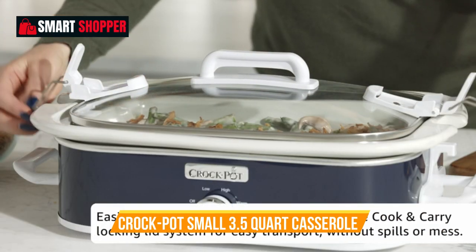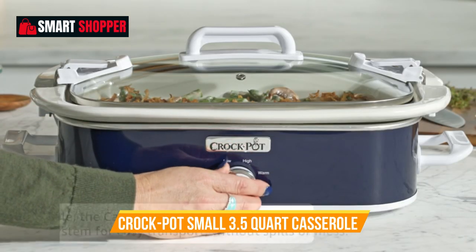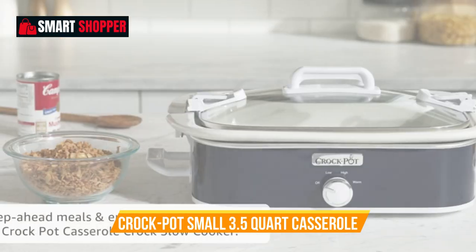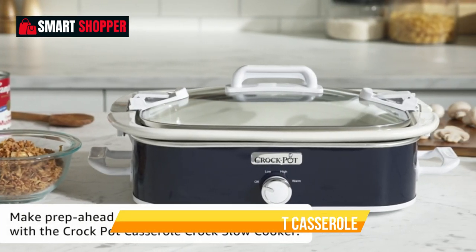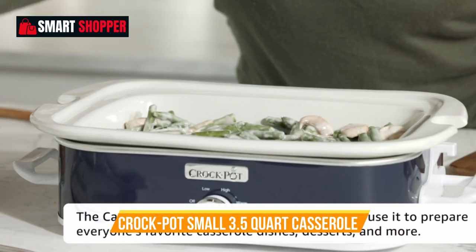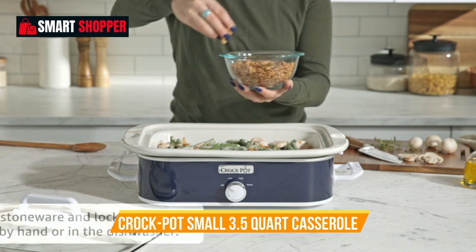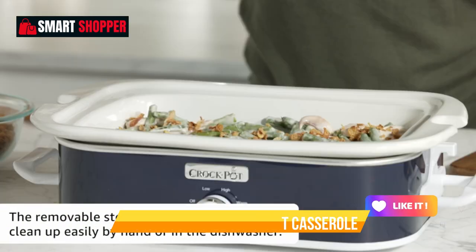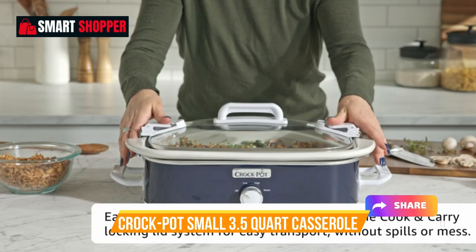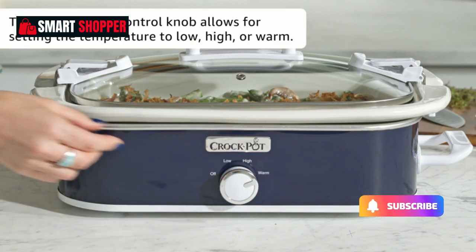The casserole-style stoneware dish is removable and oven-safe, making it easy to transfer your creations to the oven for browning or serving directly at the table. This versatile appliance also doubles as a food warmer, making it great for entertaining or keeping dishes warm during gatherings. The charcoal finish adds a touch of modern elegance to your kitchen. Embrace the convenience and versatility of slow cooking with the Crock-Pot 3.5-Quart Casserole Slow Cooker and Food Warmer.